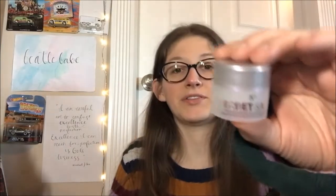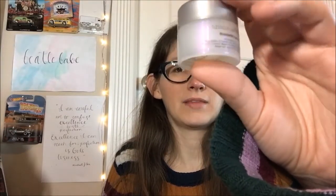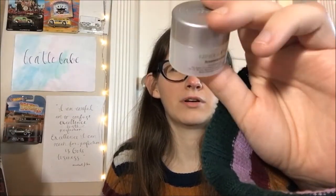This one by It Cosmetics is their Secret Sauce Clinically Advanced Miraculous Anti-Aging Moisturizer. The jar is iridescent — it's very pretty. Not a whole ton in there, but there's a fair amount. You can at least get a good feel for it.